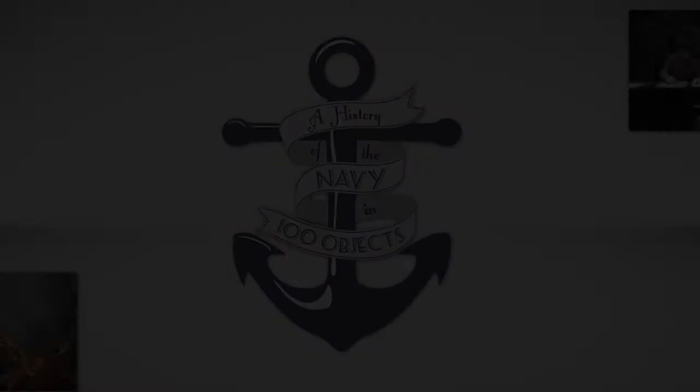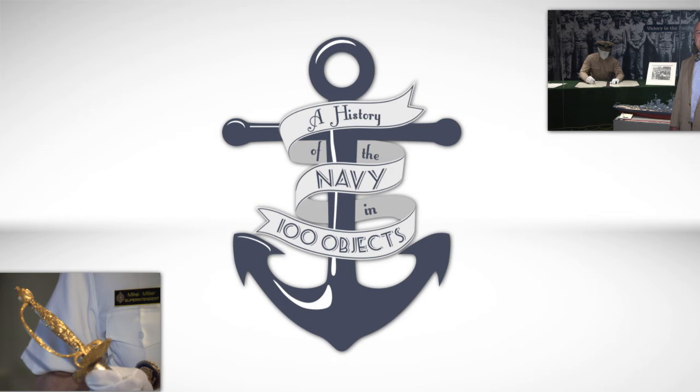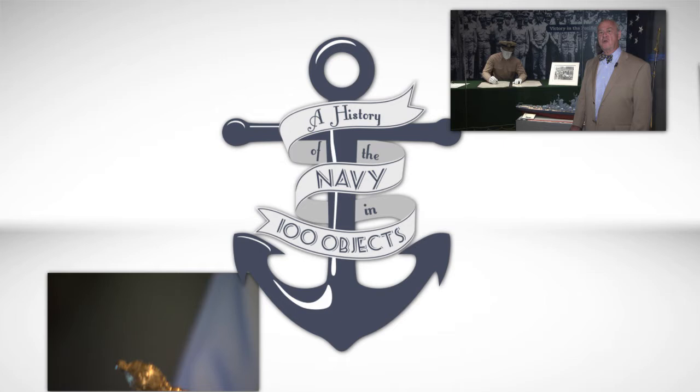When Harrison Ford came to the Naval Academy for some location scouting, he was introduced to Craig Simons, the chair of the History Department at the time. We are joined by the Naval Academy's very own Jack Ryan. Hi, I'm Craig Simons, and the object we're talking about in this segment is this couch.